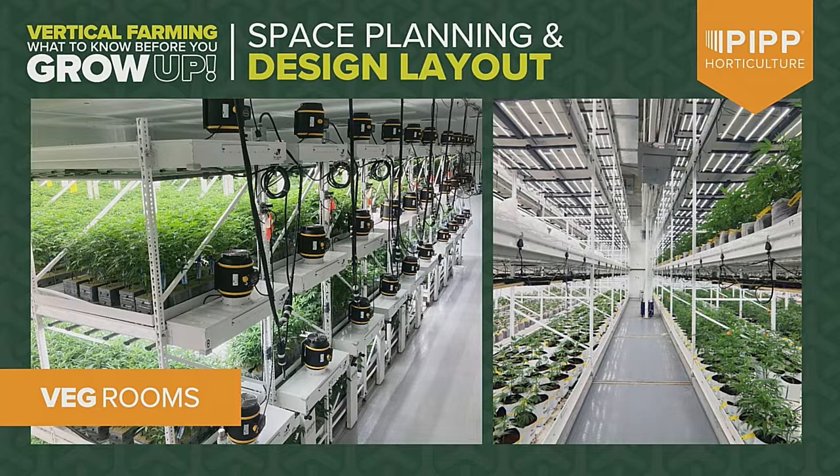Shelving has a lot of capacity and can go to 23 feet or taller, but you have to take a hard look at how you'll access everything, how effective it will be, and what plant quality will be at those heights — not necessarily due to environment, but due to labor and access. You have more forgiveness in the veg space, so that's where we typically see higher densities, but you still need to think about the volume of plants supporting your flower room.